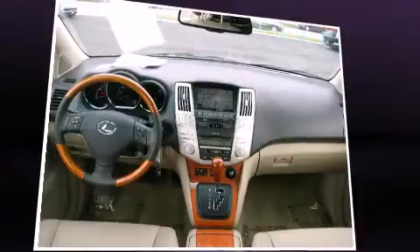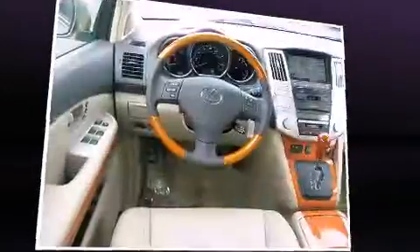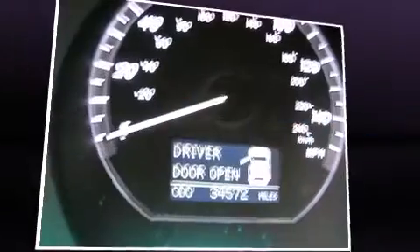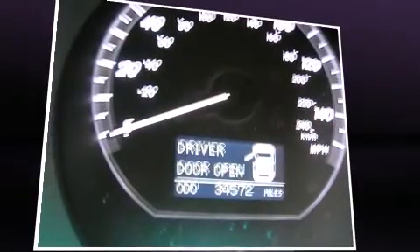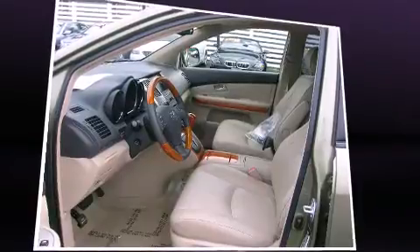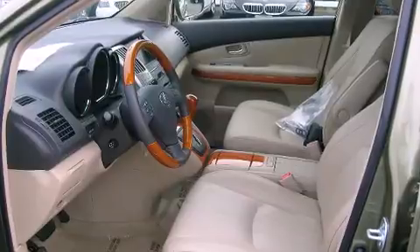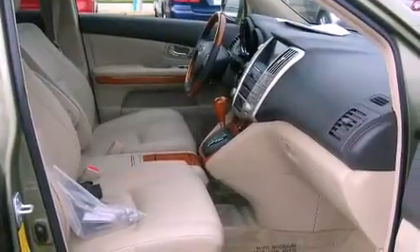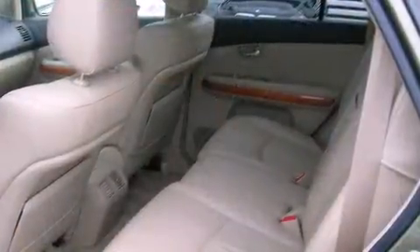Everything is where it ought to be, from the dashboard controls to the door locks and window controls. Lexus ensures the safety and security of its passengers with equipment such as dual front impact airbags with occupant sensing, airbag traction control, brake assist, a security system, and four-wheel disc brakes with ABS.